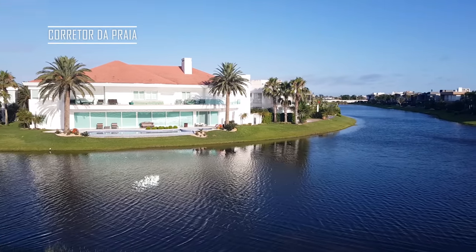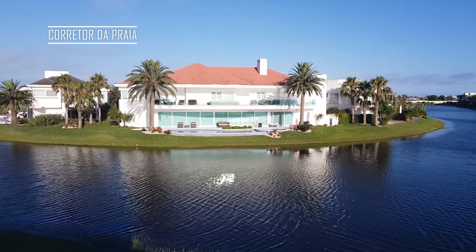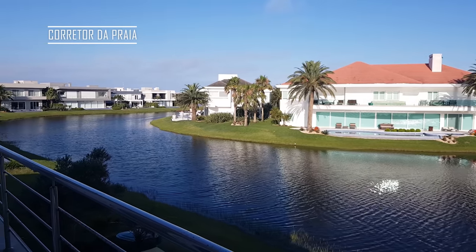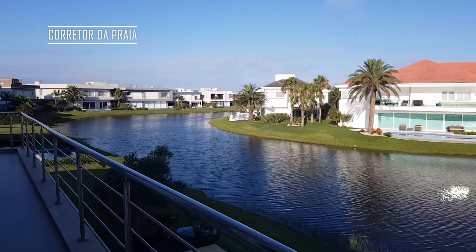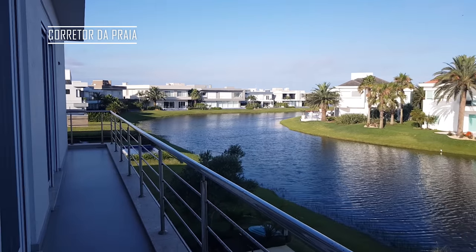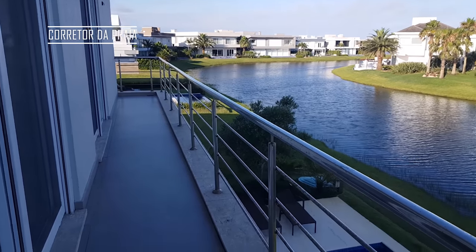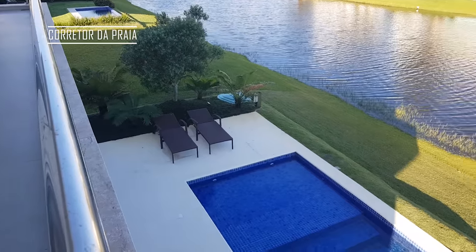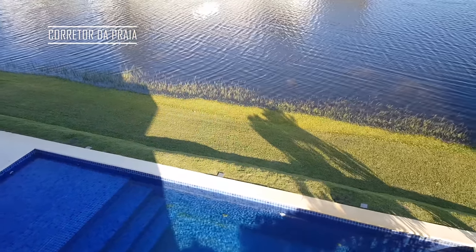Convido vocês a conhecer a nossa praia, conhecer Shangri-La, conhecer Capão da Canoa. Visitar uma dessas casas que a gente anuncia, algum apartamento pronto e decorado. Temos condições especiais de pagamento — se você não tem todo o valor, não tem problema. Olha que sacadão, gente — daqui avista a nossa piscina. Tudo isso aqui pode ser teu.